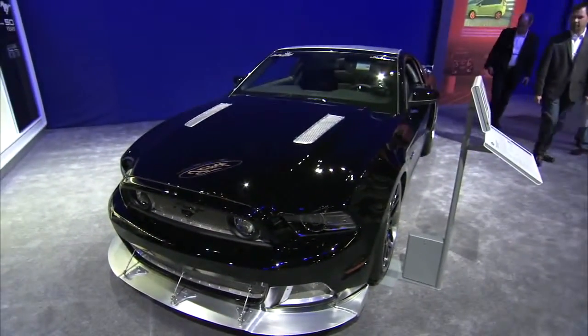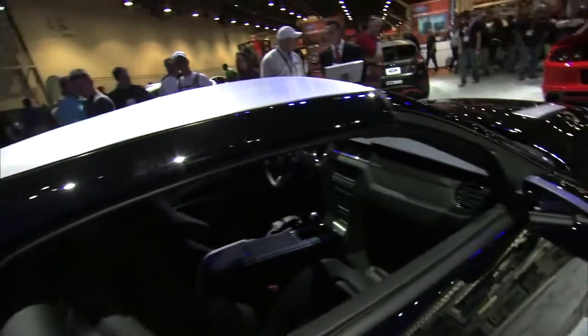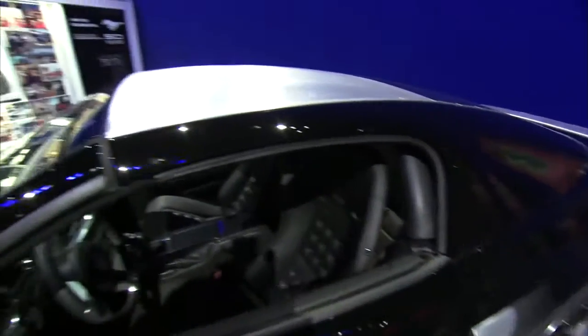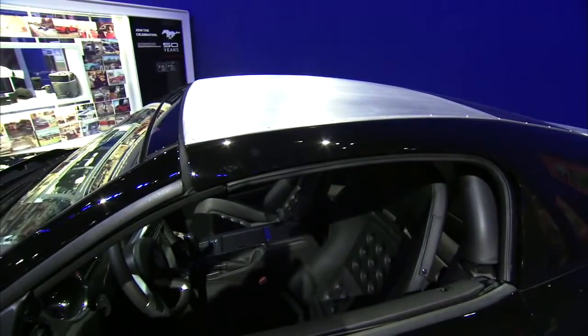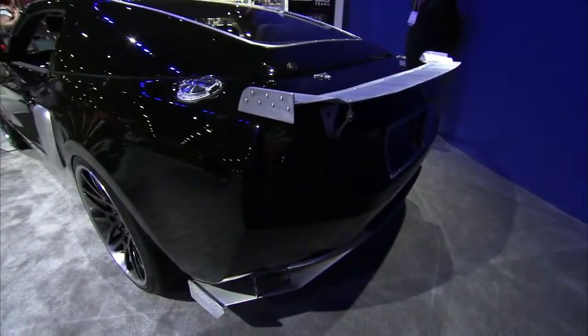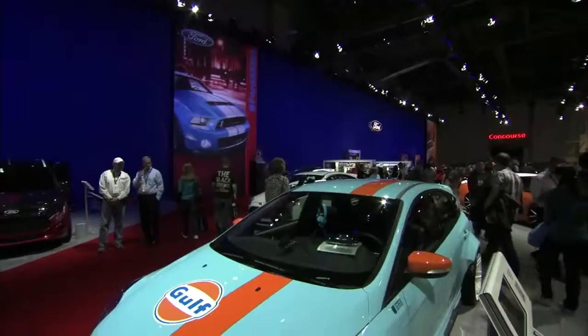Ford wanted to see what a traditional hot rod builder would do with the new Mustang, so they got a car to Hollywood Hot Rods in Burbank, California to see what they could pull off with it. Hollywood Hot Rods built this Mustang with a one-piece aluminum removable top, and they completely rebuilt the front and rear fascias in all steel. It's a pretty neat car, and we dig it.